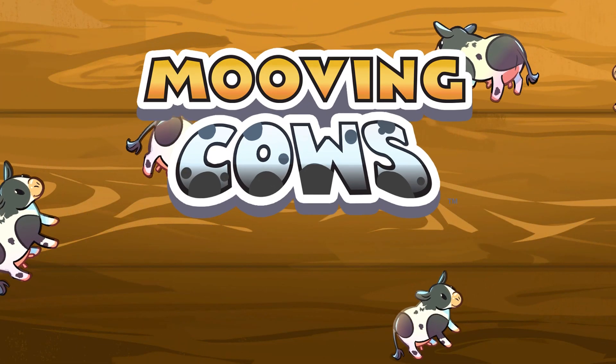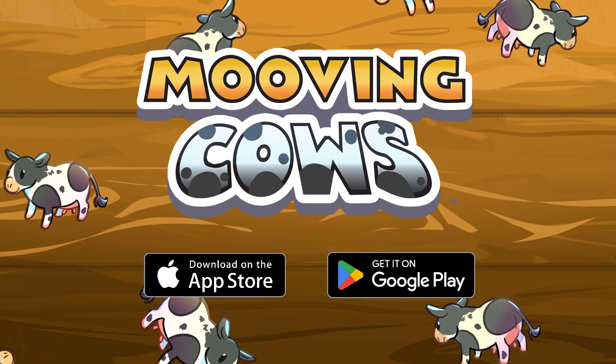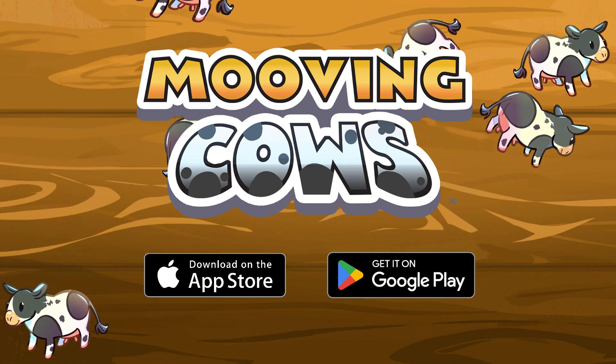The game is completely free with no ads. Download Moving Cows for Apple and Android mobile devices.